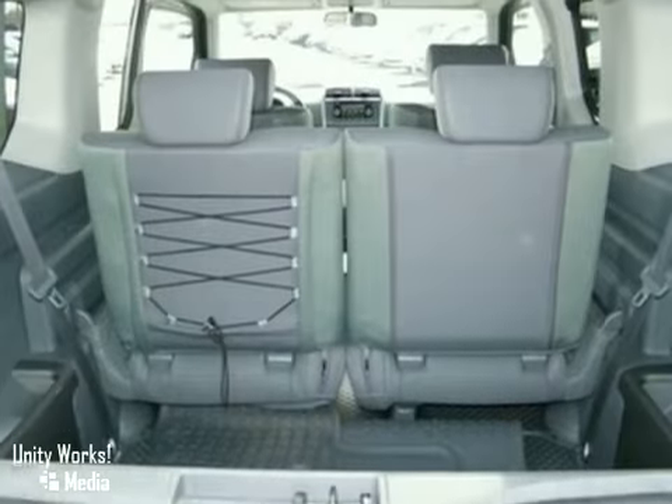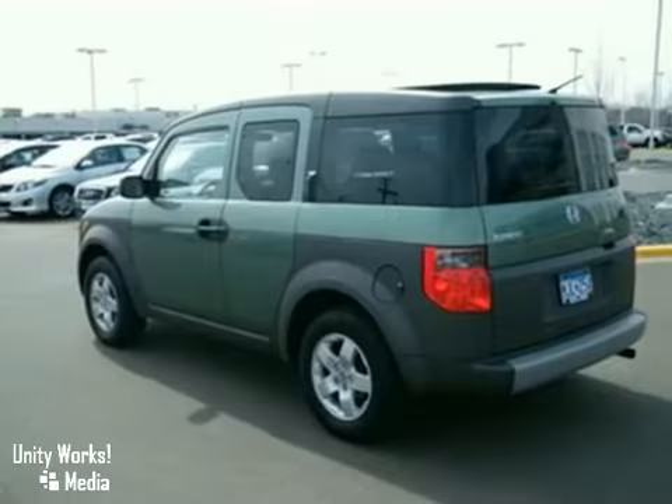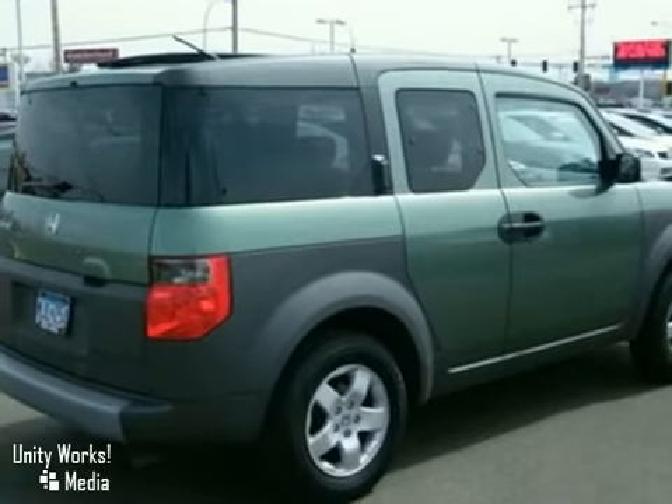And with power windows, locks and mirrors, and tinted glass, it won't be here long. Come in today and take it for a test drive.